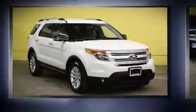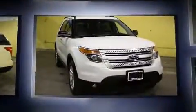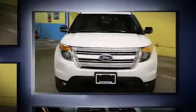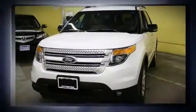You're going to love the 2013 Ford Explorer. A 3.5 liter V6 engine pairs with a sophisticated six-speed automatic transmission. For added security, dynamic stability control supplements the drivetrain.